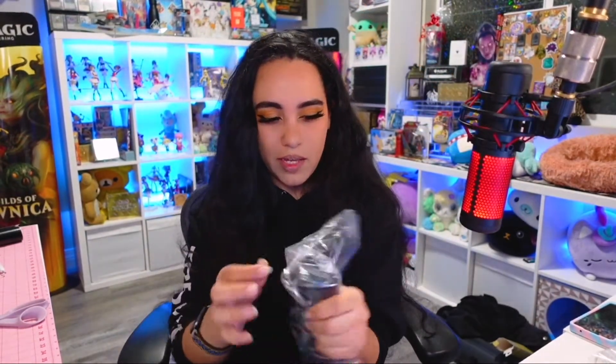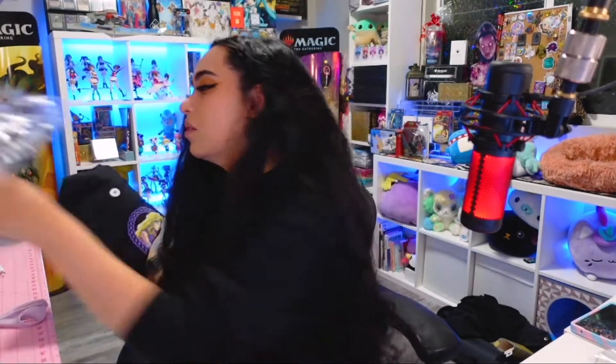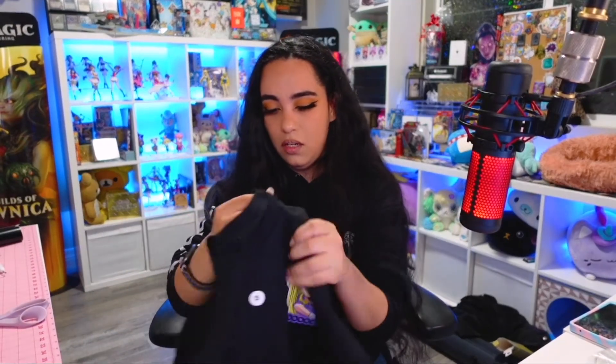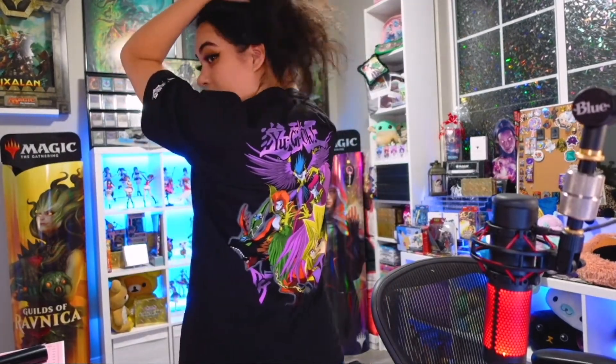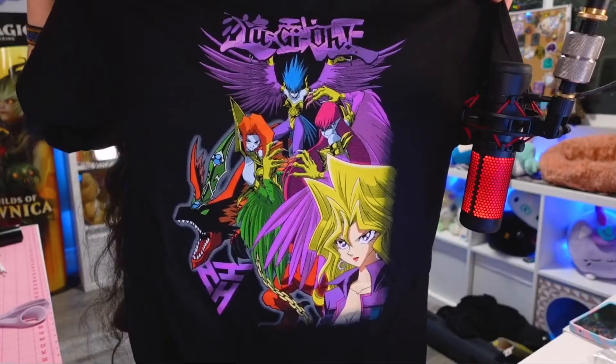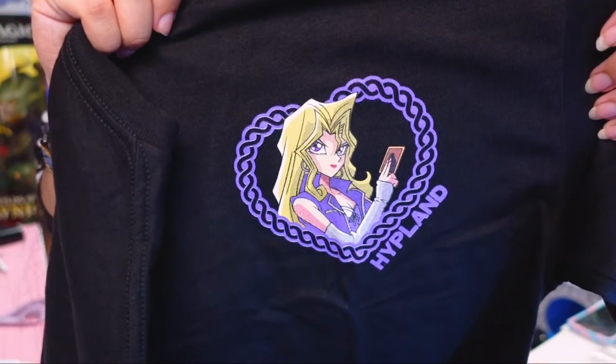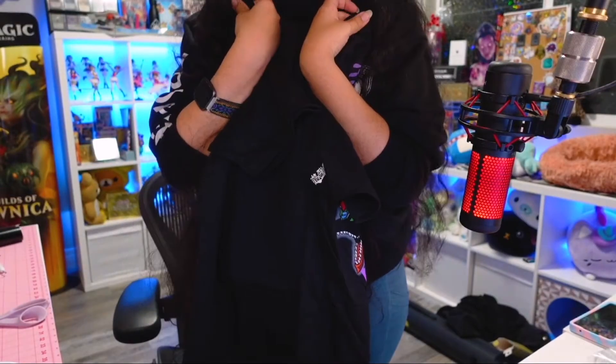My queen. Some of you may know that I am the biggest Mai Valentine simp ever, so you know your girl picked up the Mai shirt. Got this in a medium as well. It has Mai on the front and then on the back — look at this, I adore this so much. And then this is the graphic on the front. I love it so much. So cute. In love.